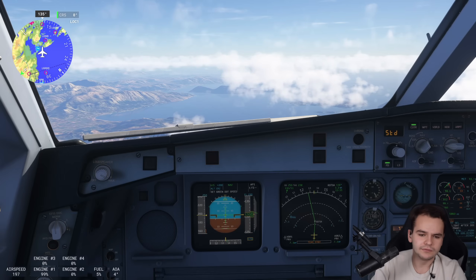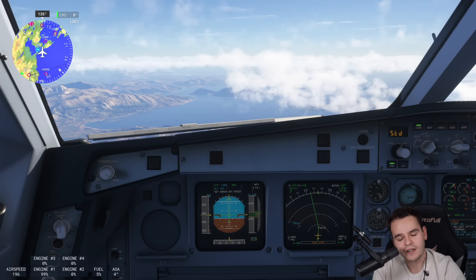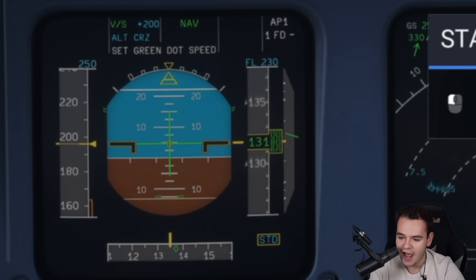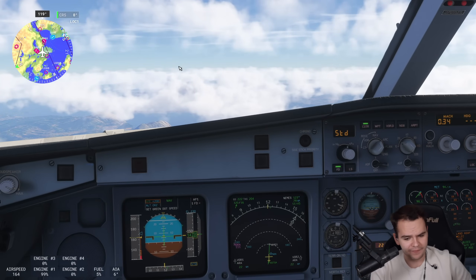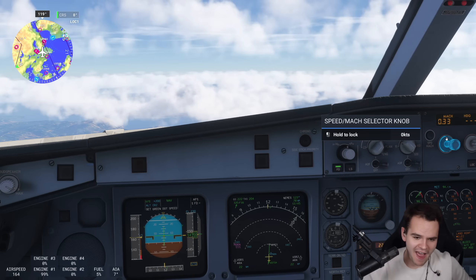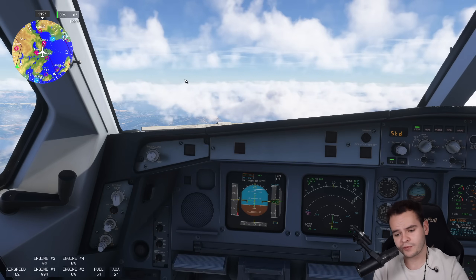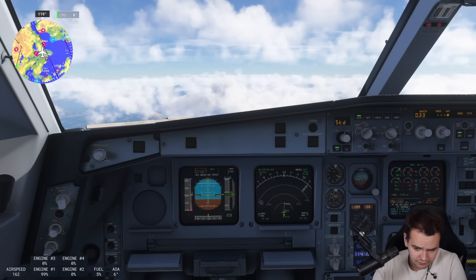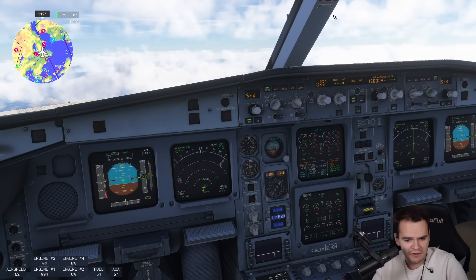Air France 001, roger mayday, advise intentions. Request altitude flight level 230 — we are going to continue our flight to Athens as filed. We've now reached the point of no climb — this is the highest we can go: 15,000 feet. Cruising at Mach 0.33. Air France 001, we are unable to climb, request flight level 150. Approved. Let's stay at this altitude — this is exactly going as planned.